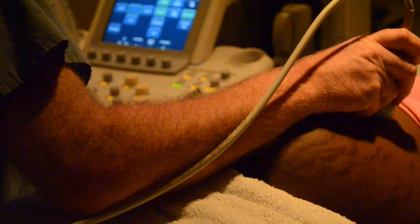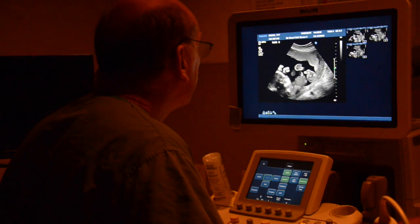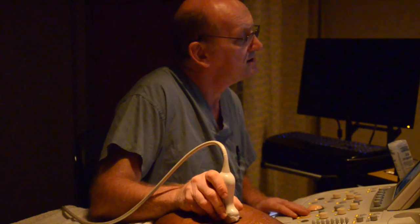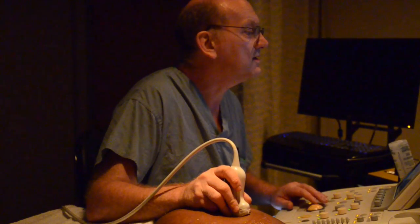Once you know that the babies are monochorionic or identical twins, those pregnancies should be followed every two weeks throughout the pregnancy until delivery with ultrasound, specifically looking for any of the classical signs on ultrasound of twin-twin transfusion.